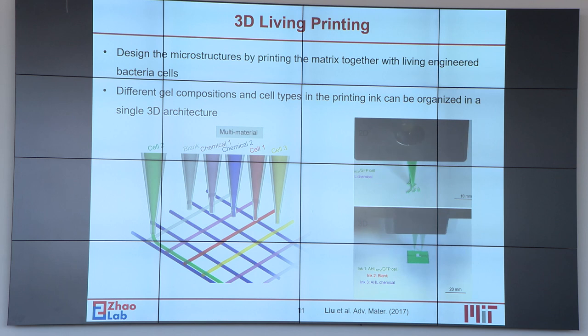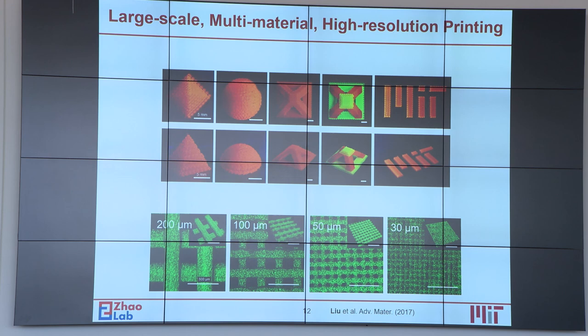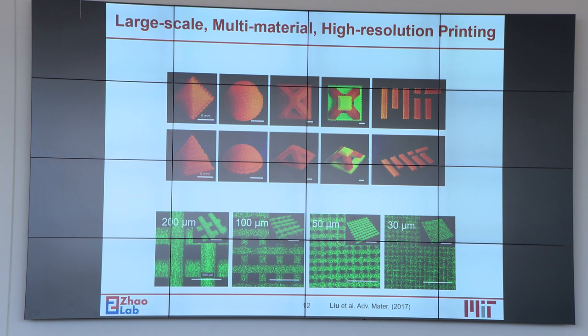Besides bulk encapsulation, we are also able to create microstructures based on living materials by printing the hydrogel matrix together with living engineered bacteria cells. Different hydrogel compositions and different bacteria cell types in the printing ink can be organized into single 3D architectures. We show that we are able to print large-scale multi-material structures, including overhanging structures and multi-ink printing. The overall macroscale dimension can reach three centimeters while the spatial resolution can go down as low as 30 microns.